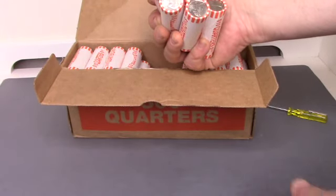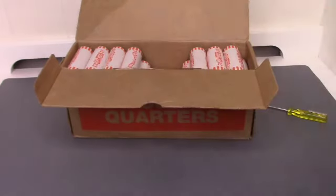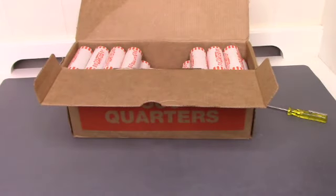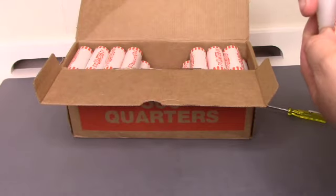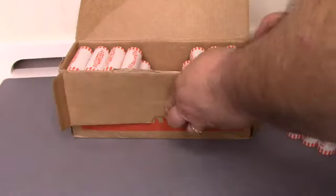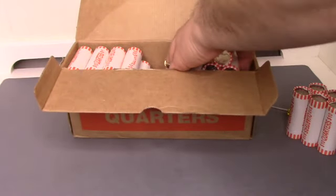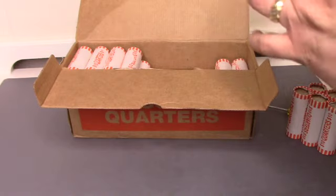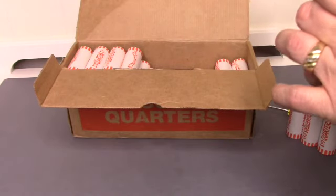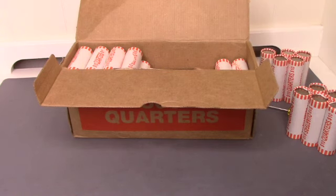They're definitely circulated, as you can see right there. So we are going to just start digging into them. Hopefully we can find some W's, which have been really hard to find recently. Some silver, which has been impossible to find in bankrolls, at least for me. I know a lot of people are finding it, but I just have not found any. And any errors and or varieties.